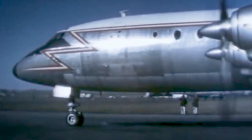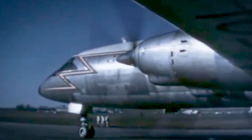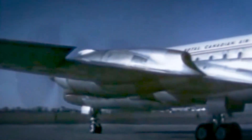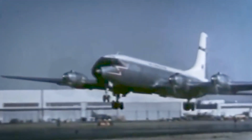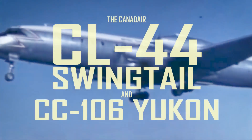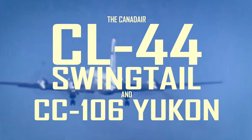In the late 1950s and early 1960s, Canadair developed one of the most competitive long-haul transport aircraft of its kind. In its military role it ferried cargo and personnel to and from European bases. In its civil version it revolutionized how cargo companies operate and left a lasting legacy. It was the Canadair CL-44 and CC-106 Yukon.